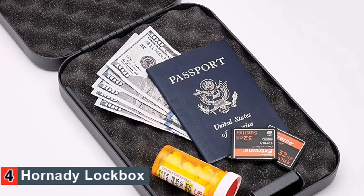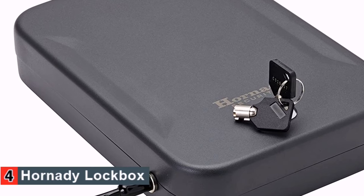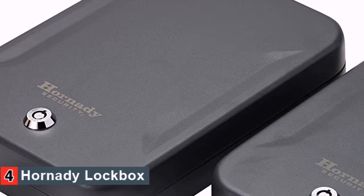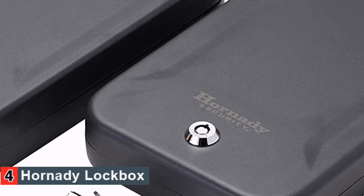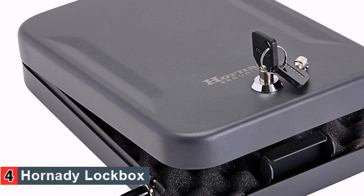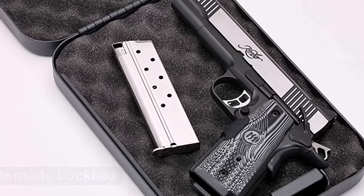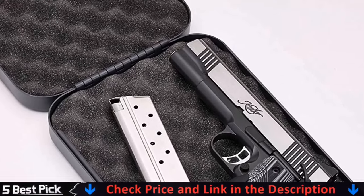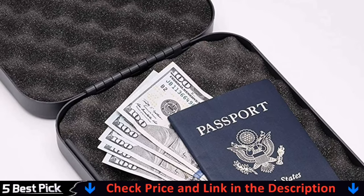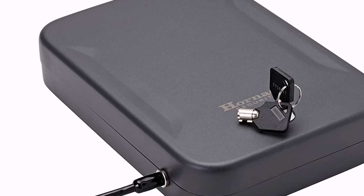It comes with a durable 16-gauge heavy-duty steel construction that resists prying. Because of the interior padding, your items will be securely stored. You also get a 4-feet-long cable with your purchase to anchor the box in place. The cable can handle up to 1,500 pounds of force easily. The box has enough interior space to fit most 4-inch barrel pistols and revolvers without any issue. You can even store a few extra ammunitions if you want. For the price, you want your safe to be functional without compromising on safety — this unit is a perfect choice in that regard.